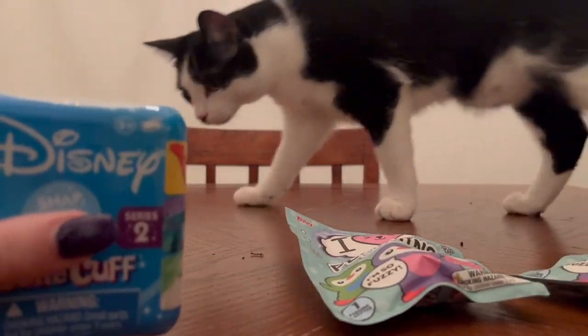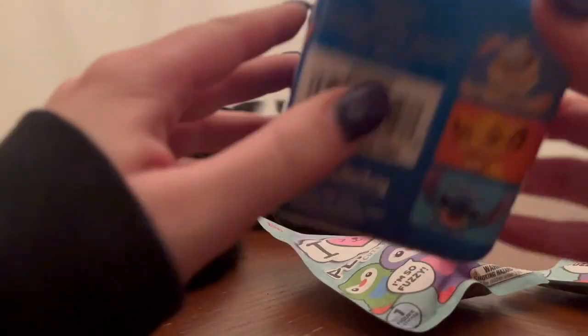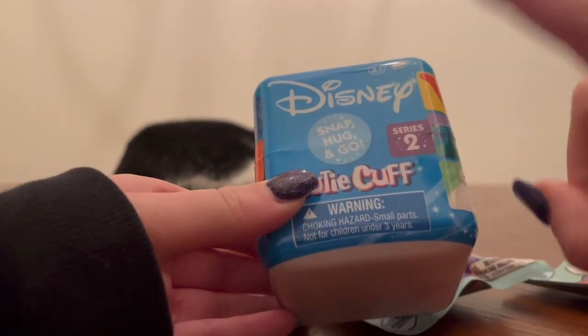We have a cat visitor — hopefully she doesn't get in the way. Now you can see through these, and this is Tigger. If you watched my last video where I opened these, I opened a series one thinking I was going to get Tigger.